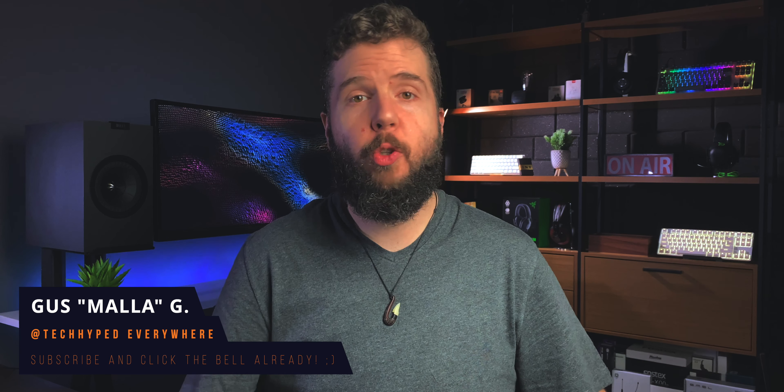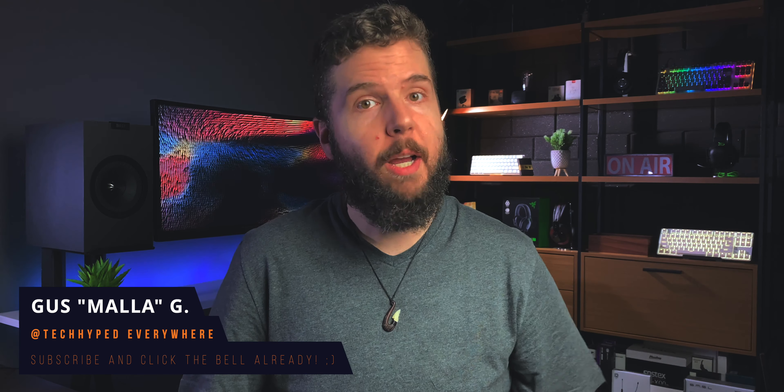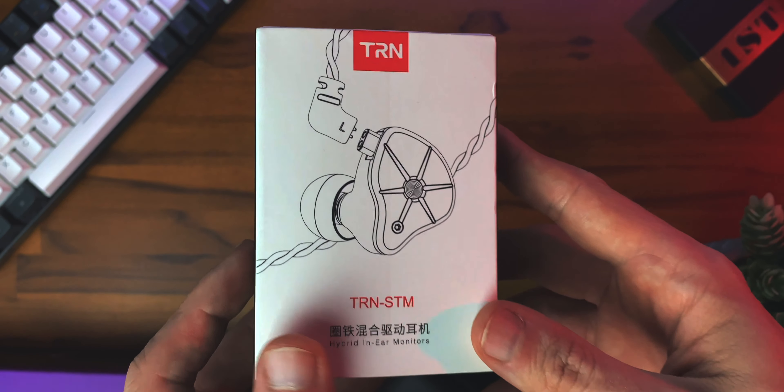Hey, what's going on everybody? I'm Gus and 2020 has been a very interesting year for IEMs. We've looked at a bunch of budget options that deliver a ton of value and that are really interesting — stuff that I love, some stuff that I like, some stuff that the sound signature isn't for me personally, but still delivers a lot of value. And these are the TRN STM.